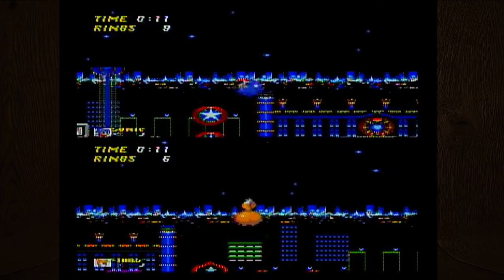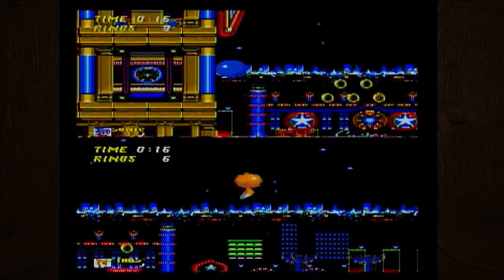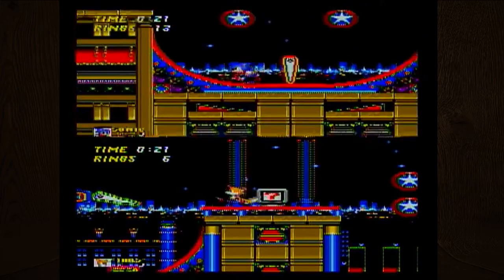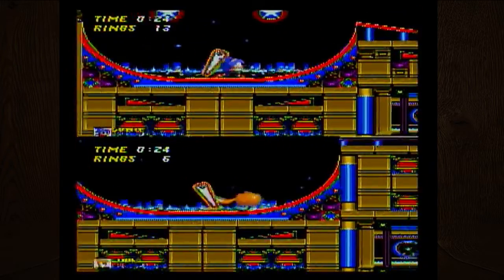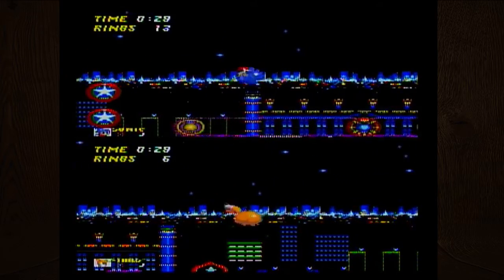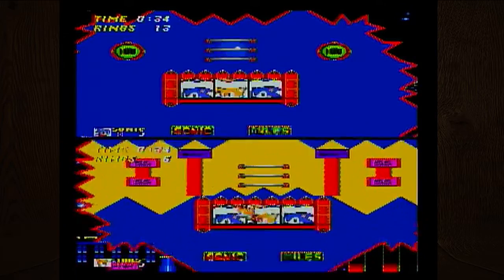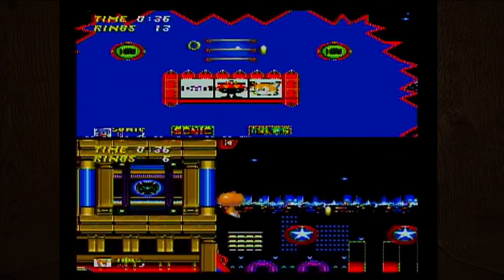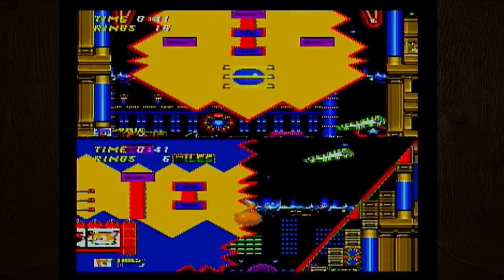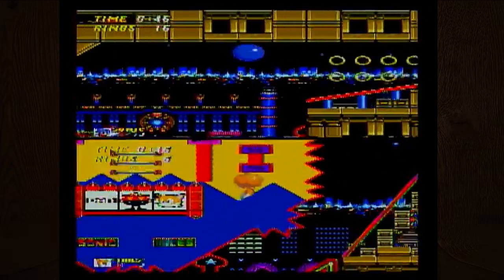I like how when Tails goes in the air, his tail just floats and then he turns into a ball — it's kind of cute. I think if you hold down the jump button you can fly as Tails, or at least hover. It's like we're playing pinball and Sonic all at once.